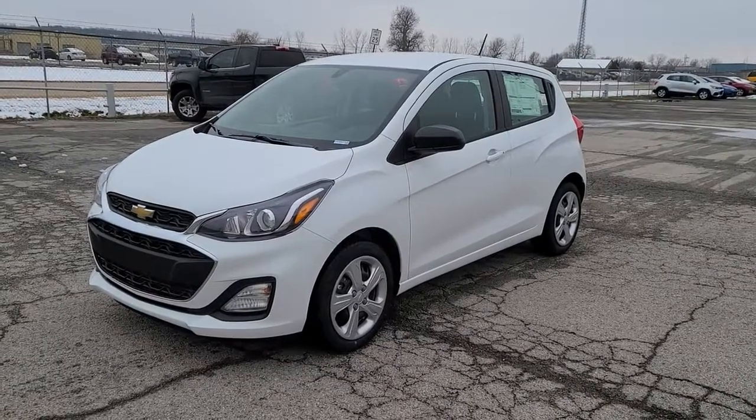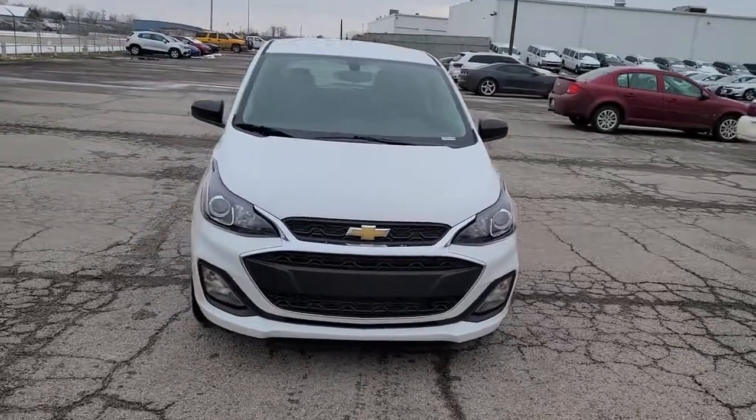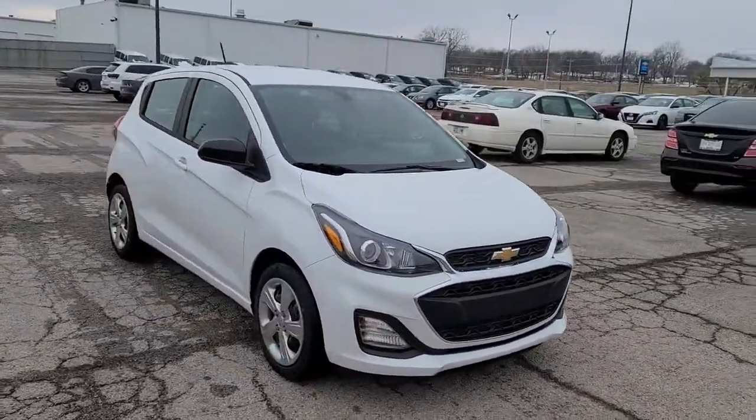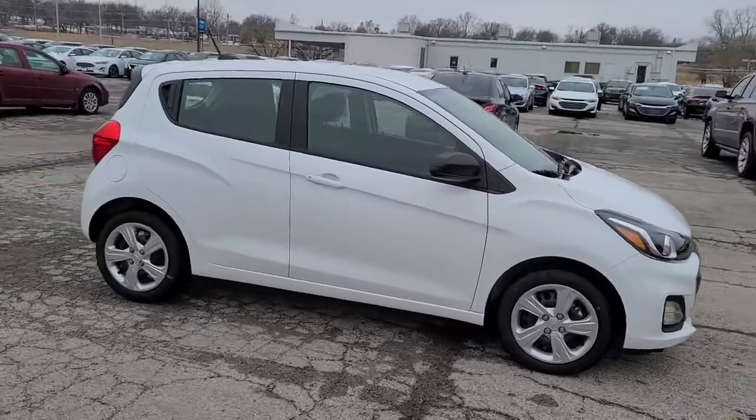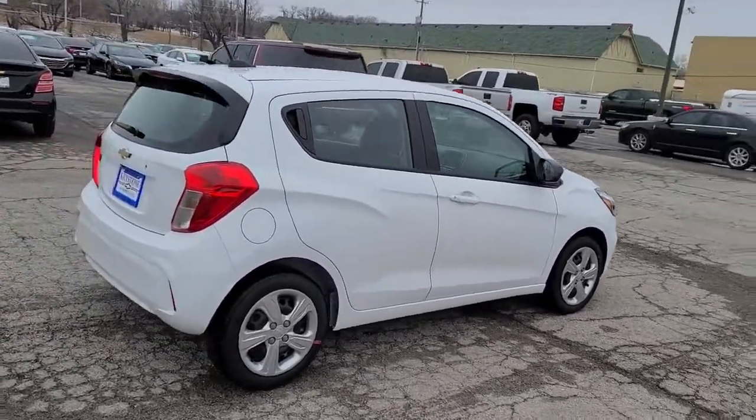Take a moment to check out the 2021 Chevrolet Spark — the practical subcompact that packs fun, convenience, efficiency, as well as impressive safety and connectivity technology into a nimble two-door hatchback.